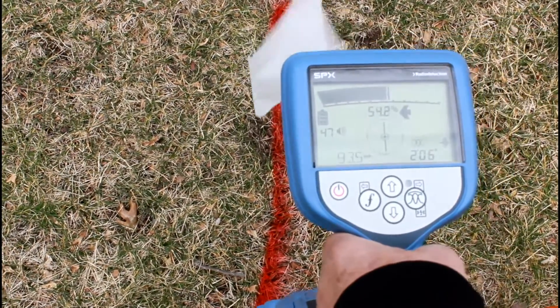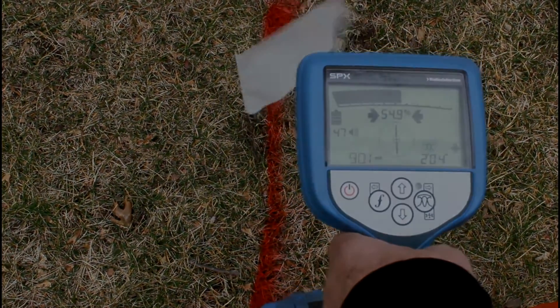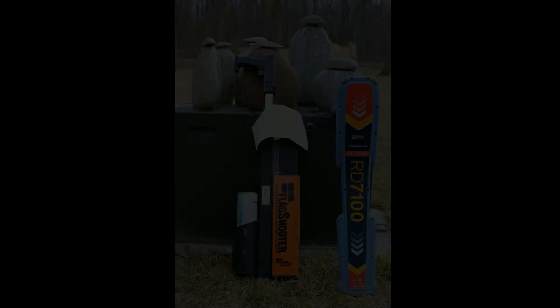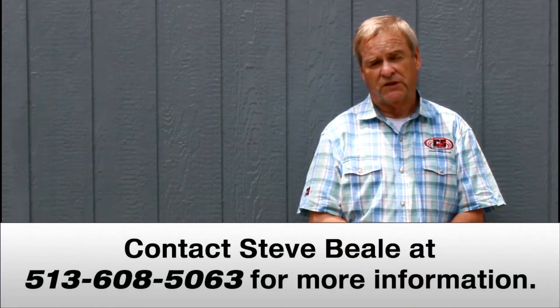Hook it up, turn it on, and go. This is just some of the features of the RD7100. Please give us a call for a free on-site demonstration. Thank you very much for watching.